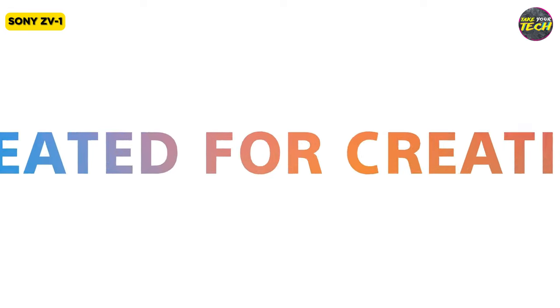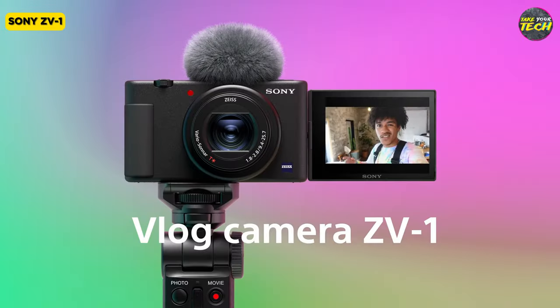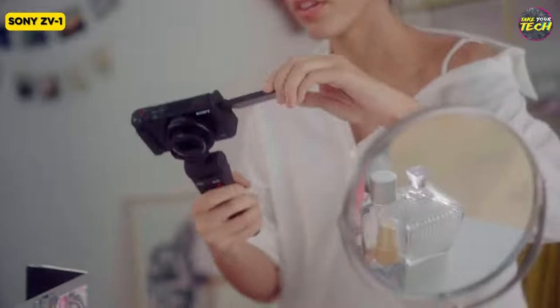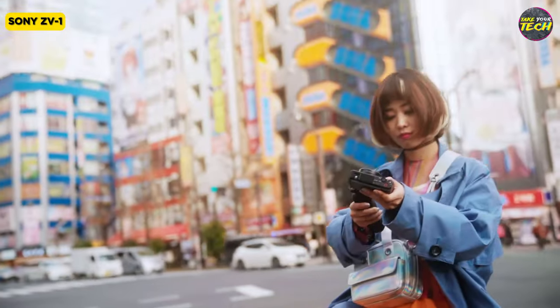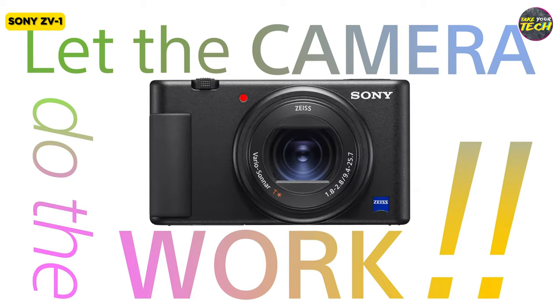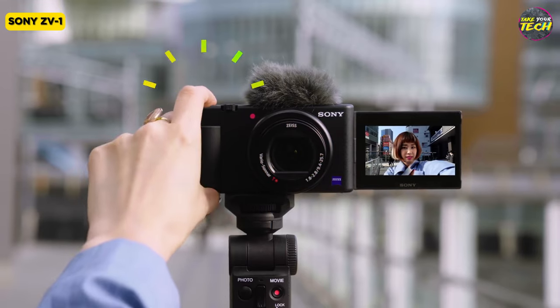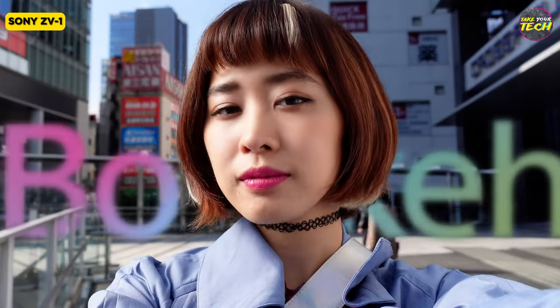The Sony ZV-1 is a game changer for aspiring YouTubers and vloggers. Designed with video content creators in mind, this camera boasts several remarkable features. First and foremost, the articulated touchscreen is a standout feature. Its side-hinged design is ideal for video shooting, leaving the camera's top and bottom free for accessories while offering a 180-degree forward-facing option for effortless self-framing — a crucial advantage for solo content creators.